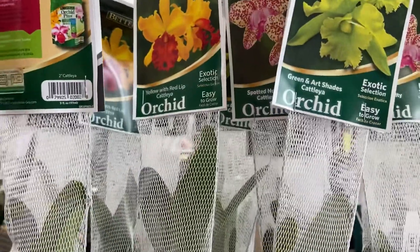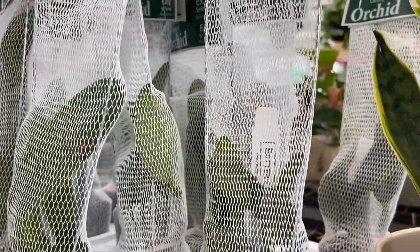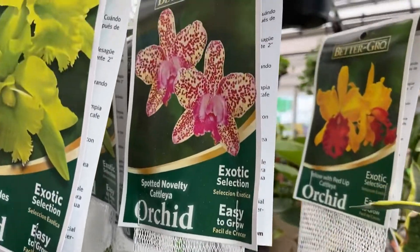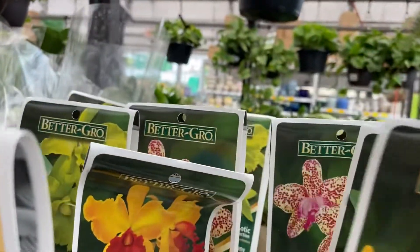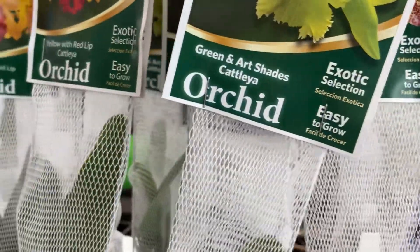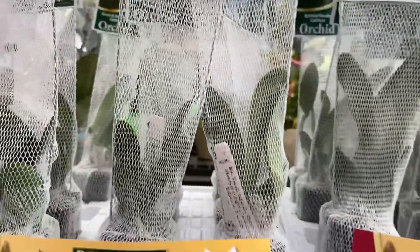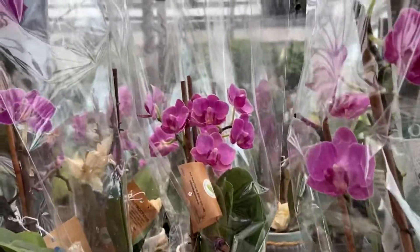They have just seedlings this time, so usually these are like between two to three to four years to bloom. These are $7.98. We'll see more begonias and Birkins, some mini phals.